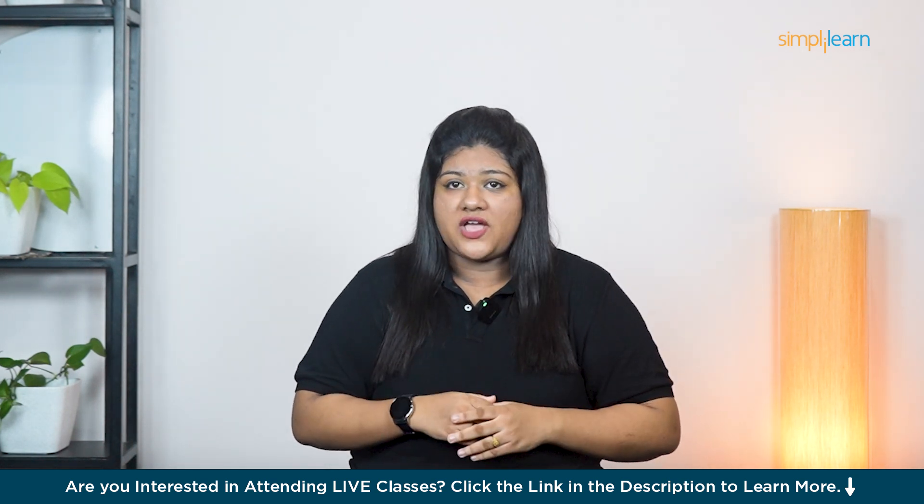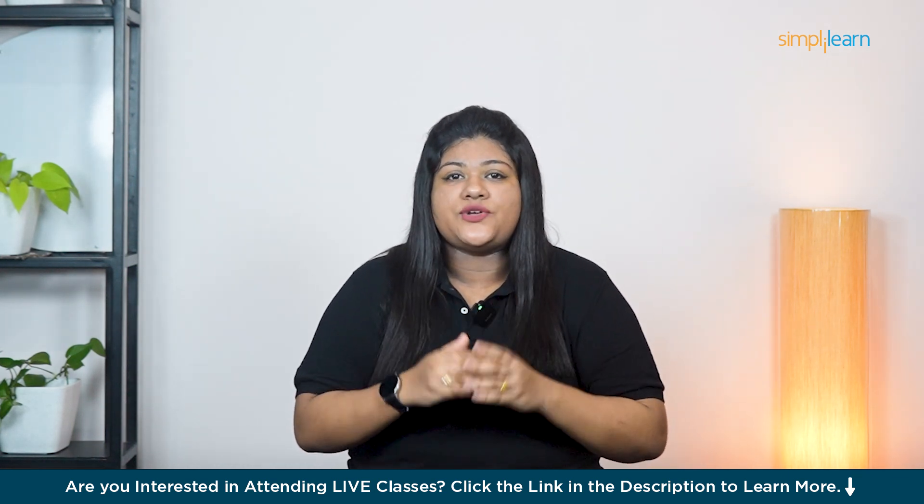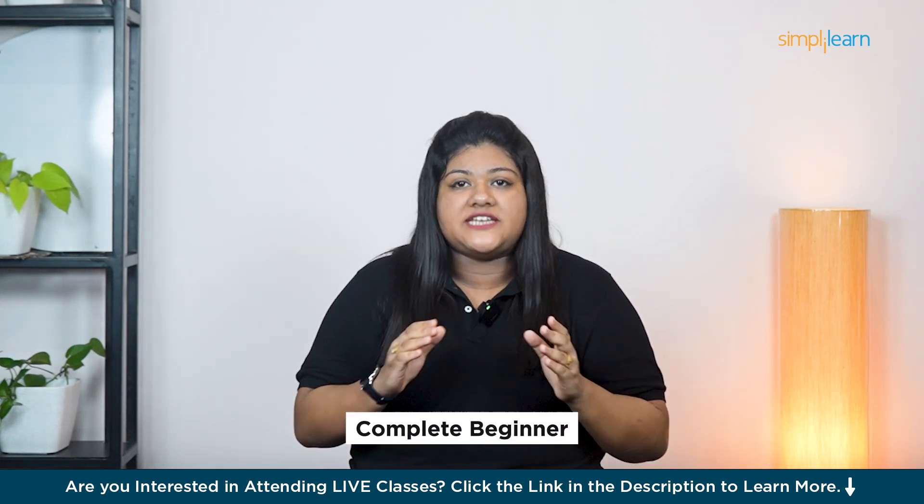Now you must be wondering what an SEO audit is, whether it's necessary, and how to even perform it. No worries. In this video, I will let you know everything you need to know about SEO audit and how to perform it as a complete beginner.